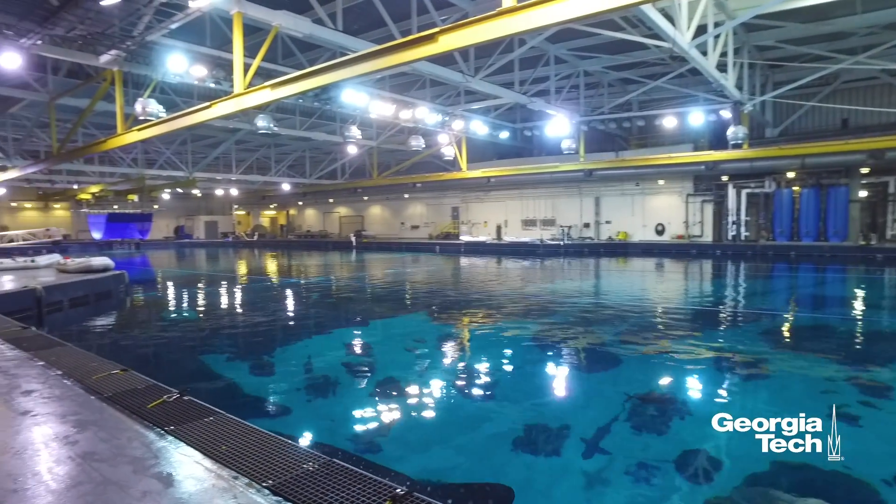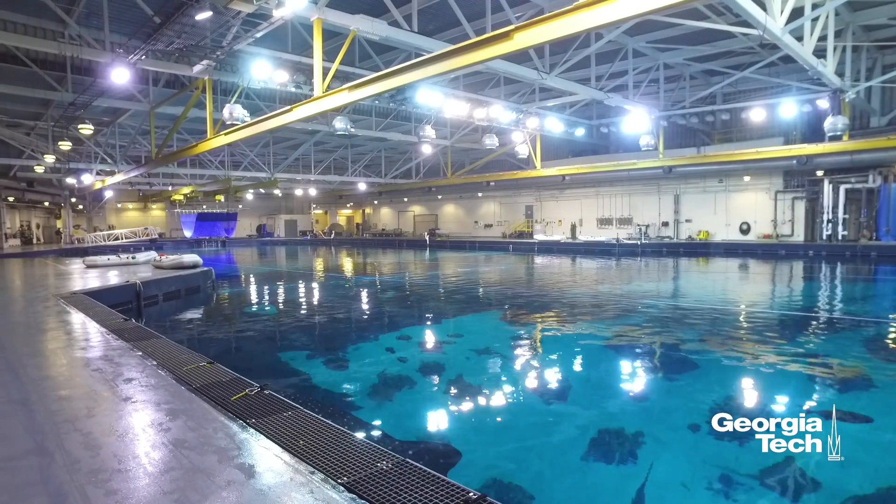All of our filtration methods are very closely mimicking something that occurs in nature. For example, our sand filtration is designed to mimic water as it comes up on a beach and percolates down through the sand, mechanically trapping particles.